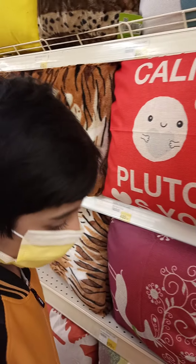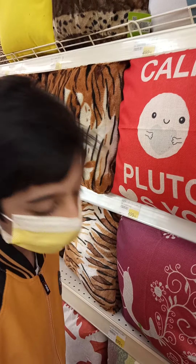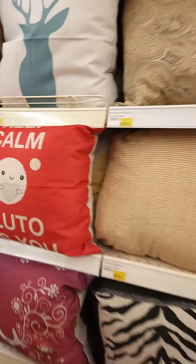Alright, so guys, today I am in Dolmen Mall and today I will show you some of the patterns.